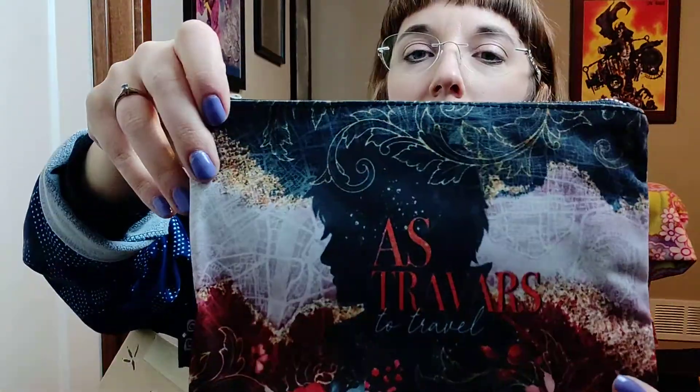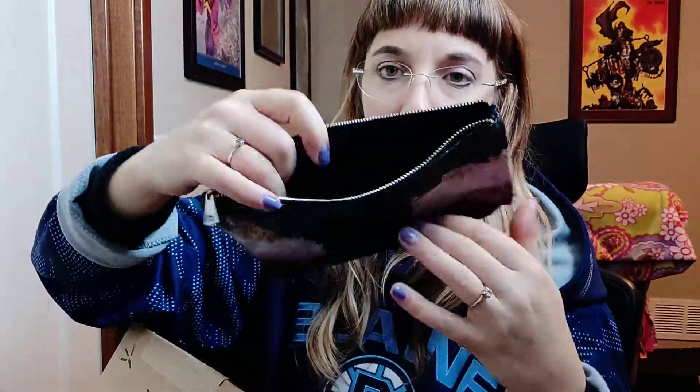There's also a pouch from a V.E. Schwab novel. I've read one of her books and didn't really enjoy it, so I haven't read any more. It says 'Kell wore a very peculiar coat,' which I'm sure means something to someone. But I just got rid of like a stack of ten of these pouches — you get them from everything, like when you buy makeup. So I'll be getting rid of that too. This is basically why I'm not doing Owl Crate anymore — I was just getting stuff and donating it all.